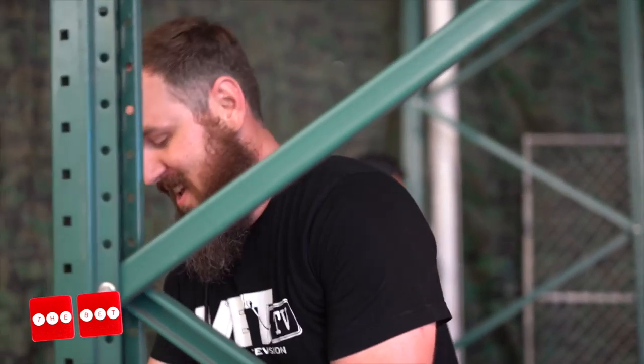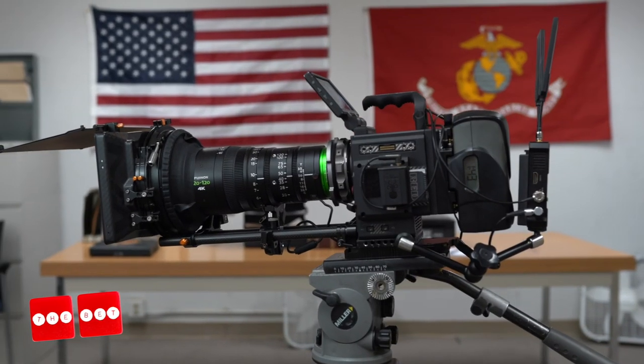I've definitely lost five and a half pounds on this production so far. I look forward to everyone checking out VET TV coming out later this season.